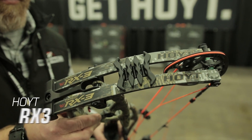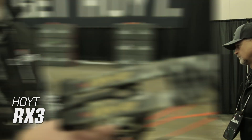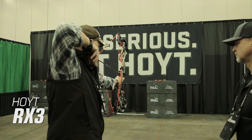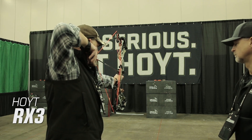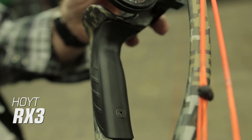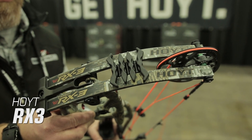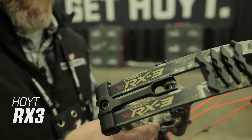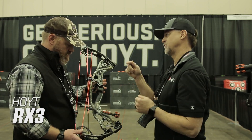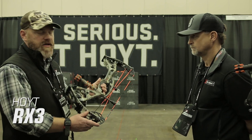The Hoyt Carbon RX3. While the new Carbon RX3 may look similar to last year's RX1, it has received a complete redesign for 2019. It starts with a new parallel tube carbon riser designed to cut down on noise and vibration — Hoyt says it's the quietest and most vibration-free bow they've ever created. The RX3 also features a new custom tuned grip for adjustments within the grip for the perfect tune, and new limbs and ZT Pro cam system to maximize energy transfer. It measures 30.5 inches axle-to-axle with a 6 inch brace height, weighs just 3.9 pounds, produces speeds up to 342 feet per second, and retails for $1,699.